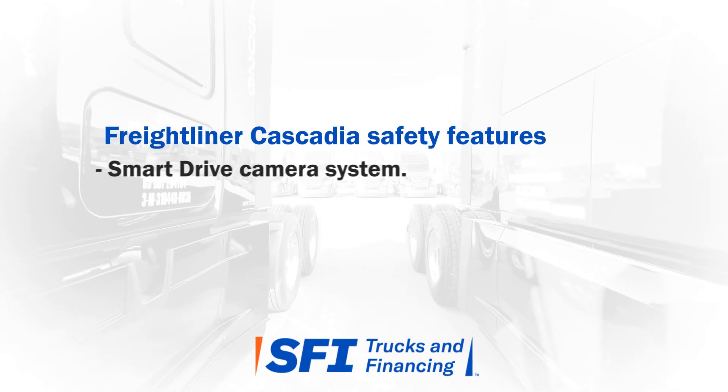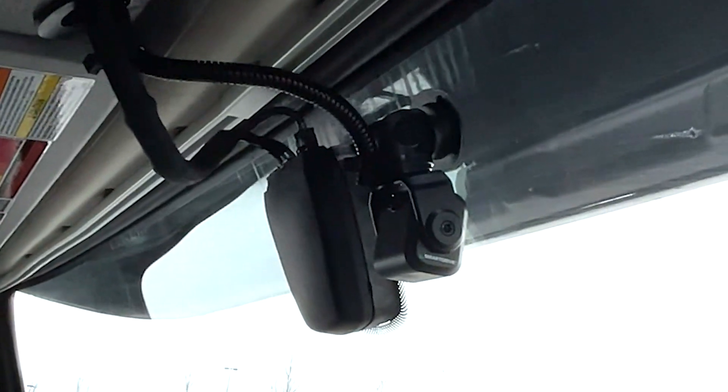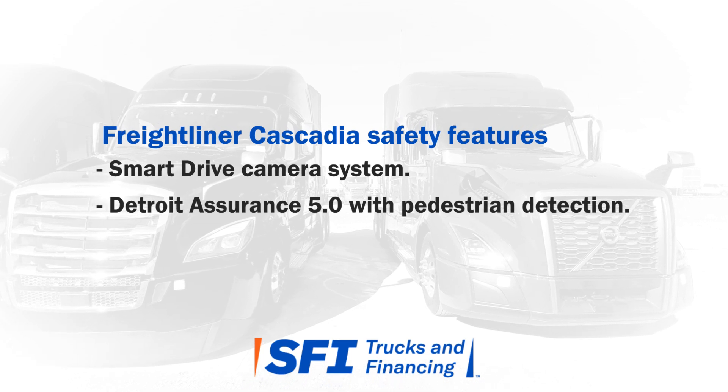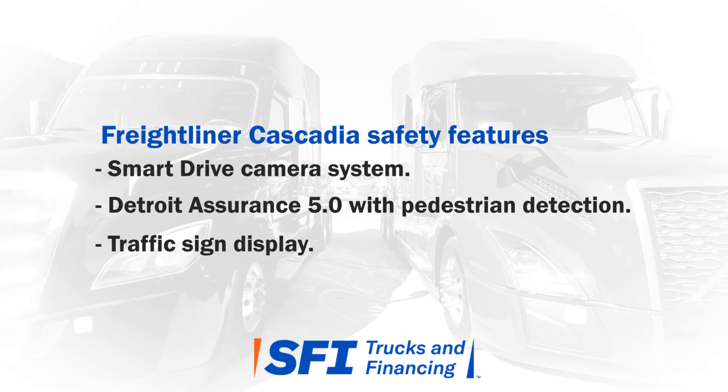The Freightliner Cascadia includes a SmartDrive camera system with forward and side-facing cameras. Detroit Assurance 5.0 CMS comes with pedestrian detection and traffic sign display in the instrument cluster.